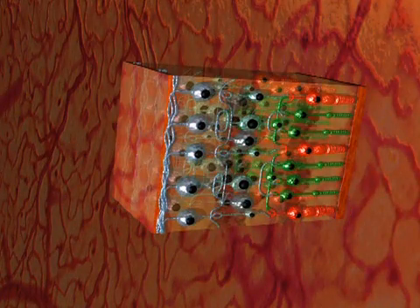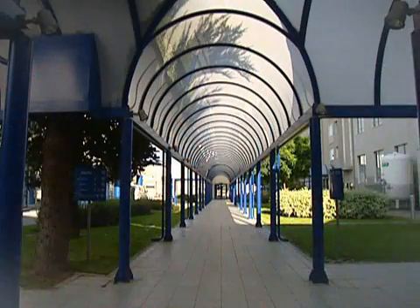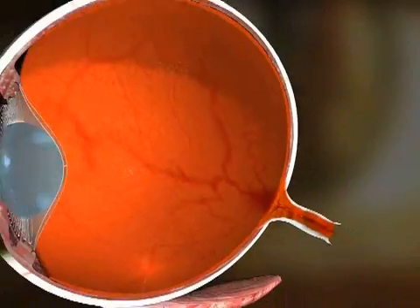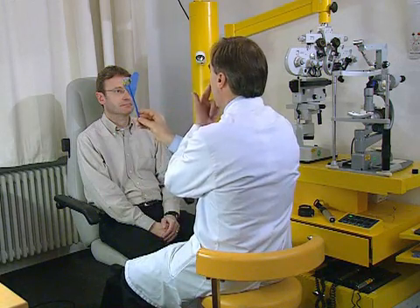Retinitis pigmentosa is characterized by progressive dying of the light receptors in the retina. If the receptors begin to die starting from the periphery, the affected person only sees what is in front of them. If the receptors begin to die starting from the center outwards, vision becomes restricted to the periphery. Reduced vision, night blindness and a restricted visual field are the main symptoms of this hereditary disease.